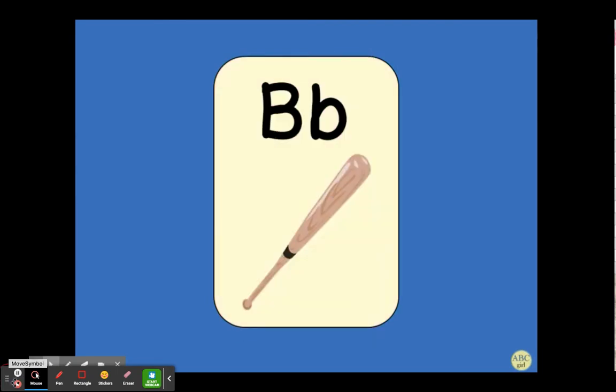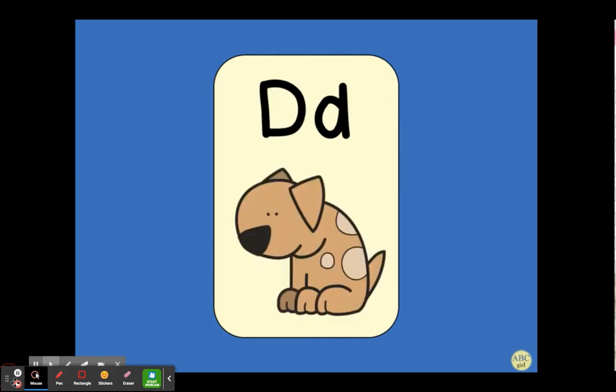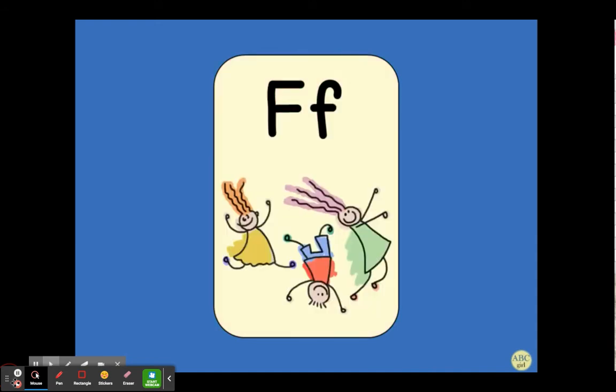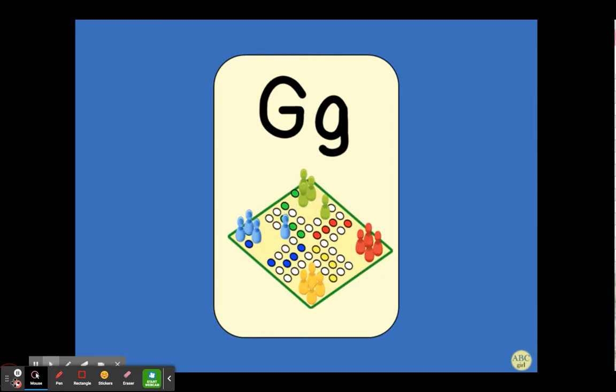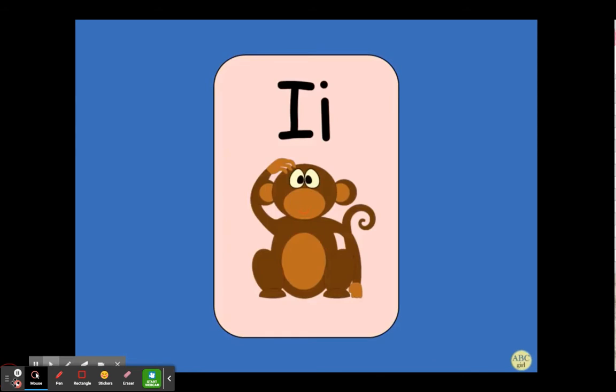B, bat, b. C, cat, c. D, dog, d. E, ed, e. F, fun, f. G, game, g. H, hat, h. I, itch, i.